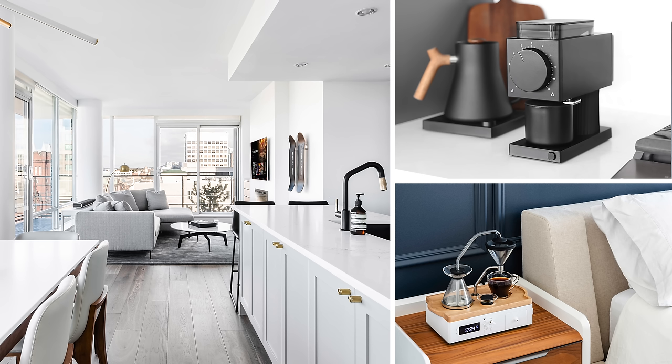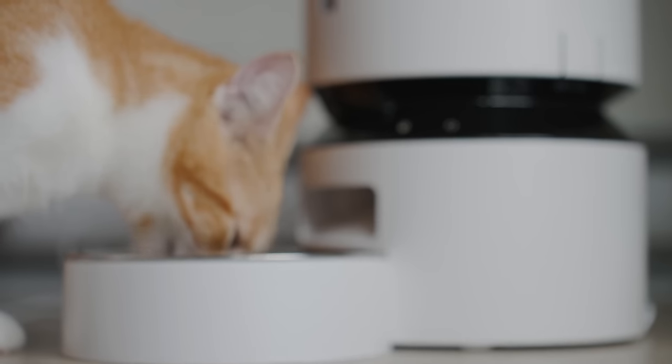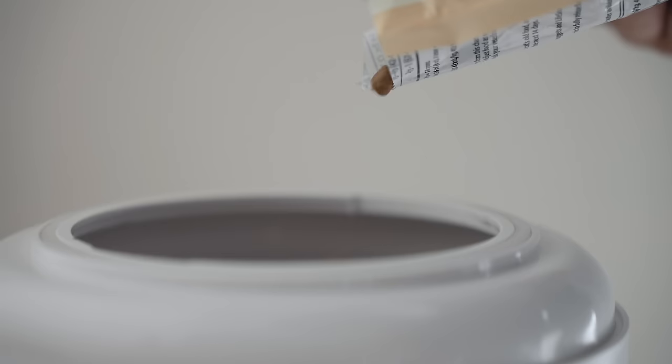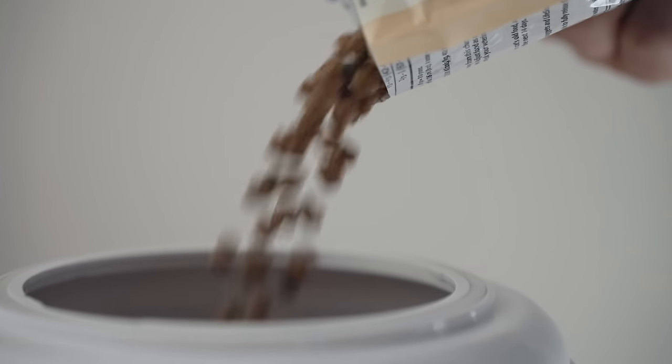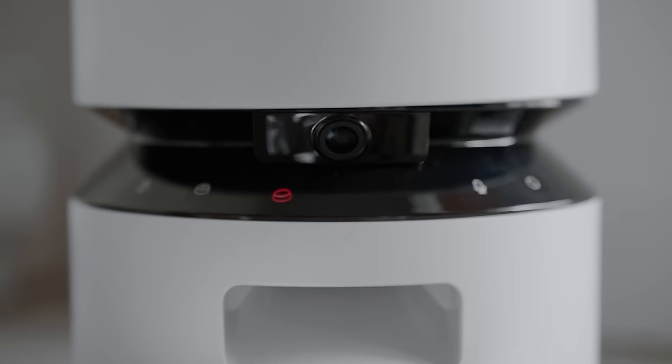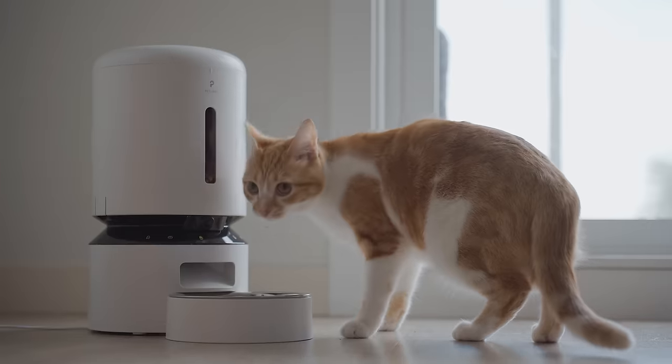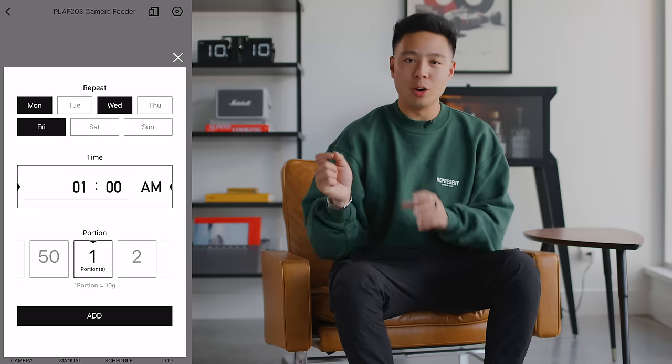I've been covering a lot of home tech products over the past few years, but today I have a product for pet owners. Whether you have a dog or a cat, if you have a busy life and you're not always at home, being able to feed your pets on a scheduled basis while monitoring them from your smartphone is very important. This is the Pet Libro Granary monitoring version, which has a built-in camera with 1080p resolution and a 145-degree field of view, and using the Pet Libro app you can set specific feeding schedules.